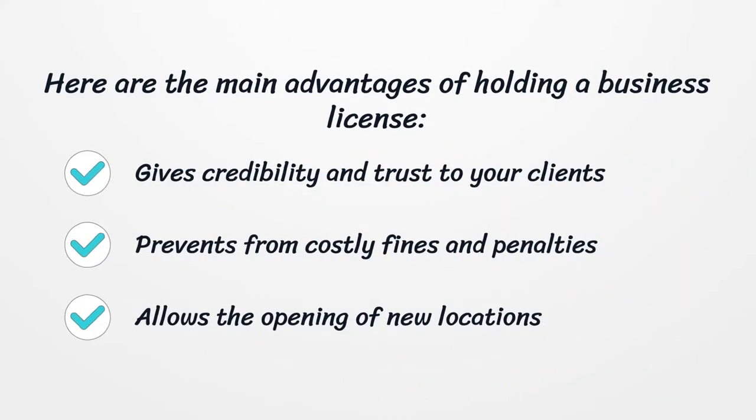Here are the main advantages of holding a business license: it gives credibility and trust to your clients, prevents costly fines and penalties, and allows the opening of new locations.